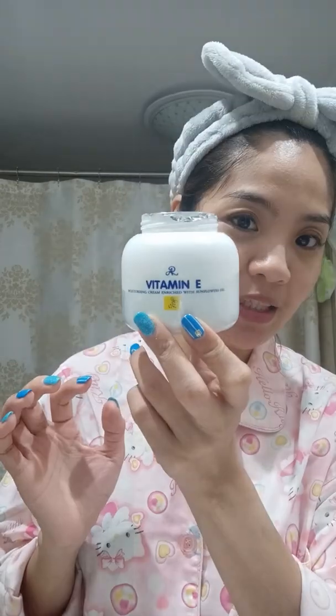The next thing I'm gonna do — I actually have a conditioning enhancer but I ran out. So I use this instead — Vitamin E. I use this all the time. I'm going to put it on my neck too so the color is even, because your neck is also part of your face. Just rub it lightly like that.